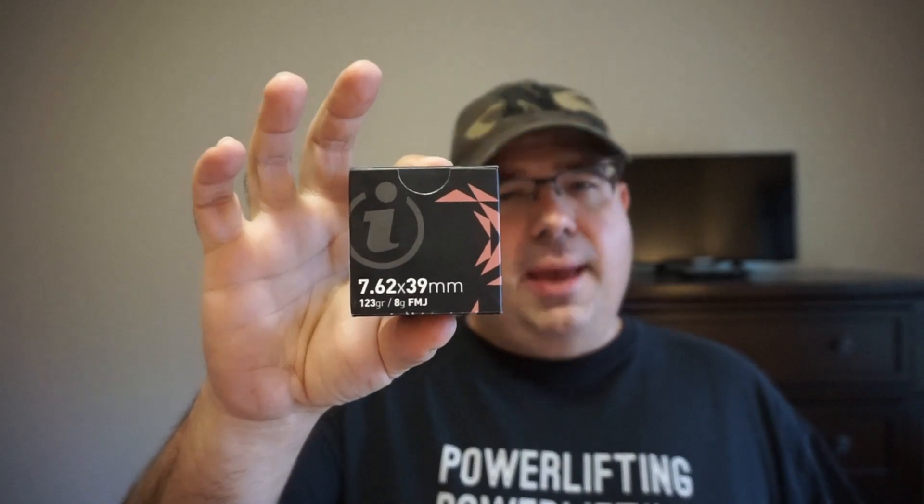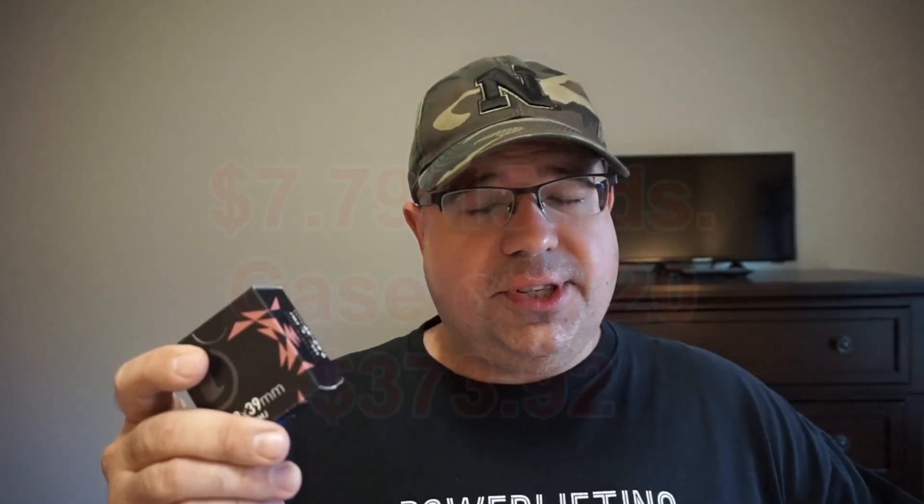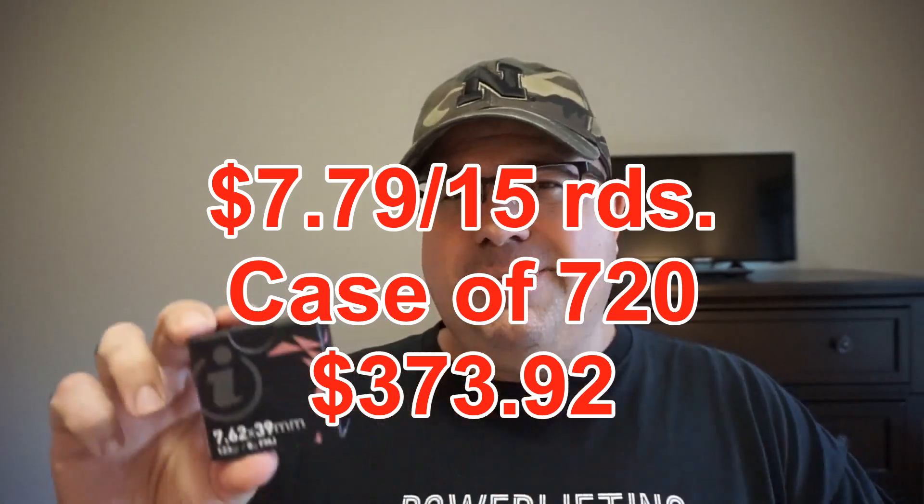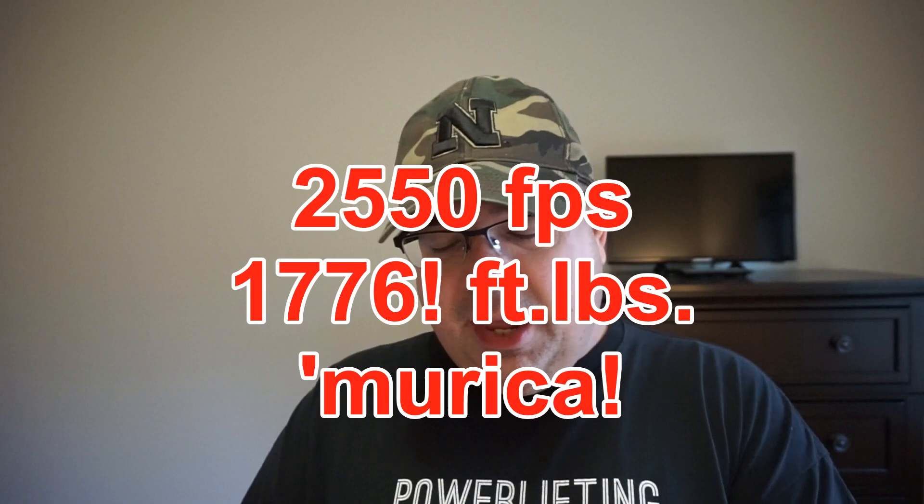This is manufactured by Igman Ammunition Company, made in Bosnia and Herzegovina. The ammunition company has been around since 1950. I watched a factory tour video — they did a montage showing all the ammunition they make, and this company makes everything. I was very impressed. I paid $12.99 for this box. If you go on to Target Sports USA — and I'm not sponsored by anybody — they have this for like $7.92 a box. A case is $720. The only catch is these are only boxes of 15 rounds. But on the plus side, this is boxer primed, so it can be reloaded. It's 123 grain ball ammunition.